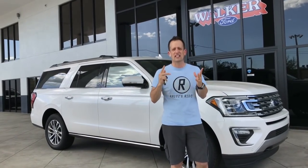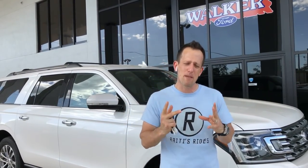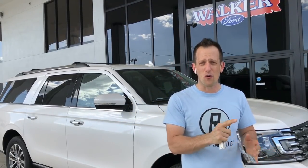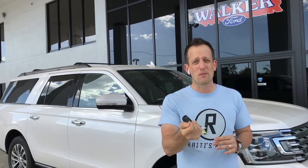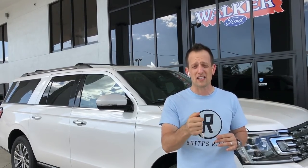Let me give you a quick history lesson about the Ford Expedition and Ford SUVs. If you go back to the '60s, it was all about the Ford Bronco — a mainstay at Ford for so many years. Then there was the whole OJ Simpson thing and the white Ford Bronco, and because of political things Ford got rid of the Bronco. Stay tuned though, because in a couple of years the Bronco is coming back.